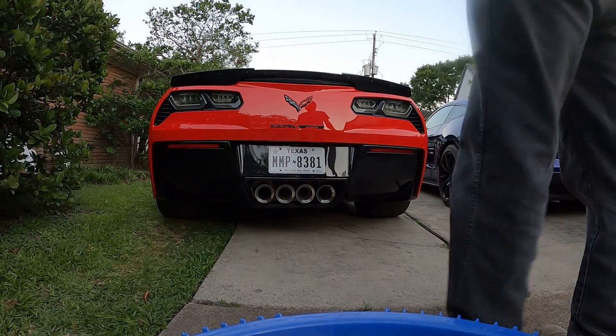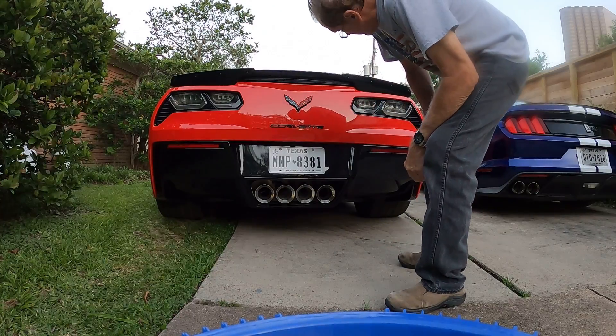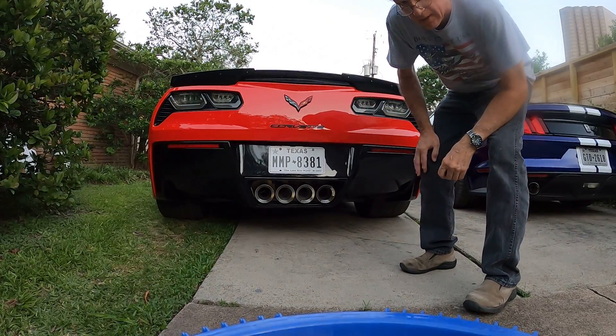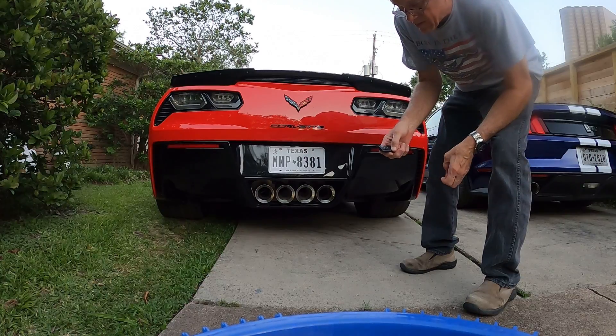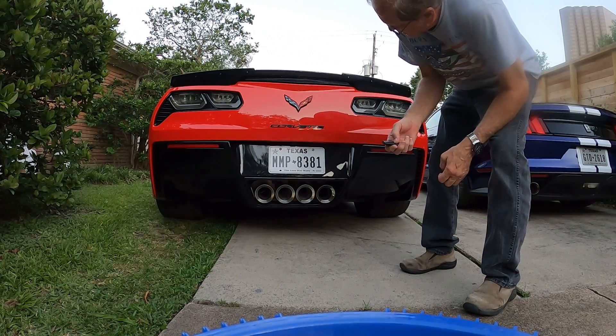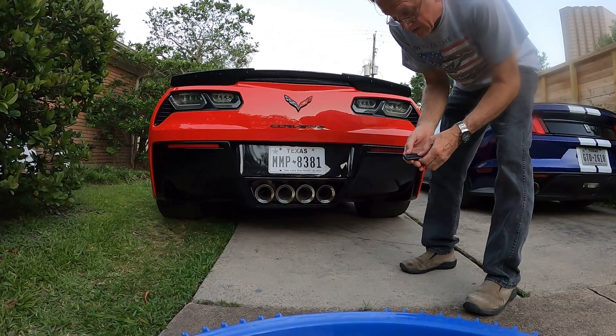Alright, I had a request. You need to know how or what these taillights do when you unlock the car with the key fob, and then what they look like when it's running. A friend of mine has a C7 and she said the taillights may not be working correctly. So let's see what happens when we do the unlock.